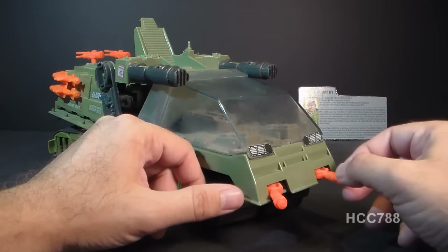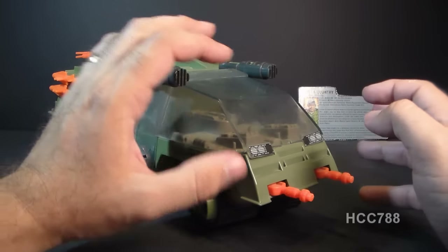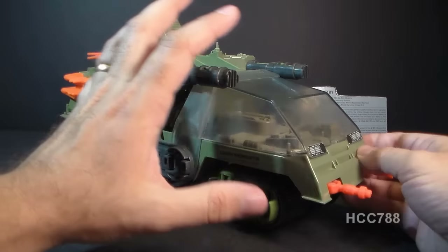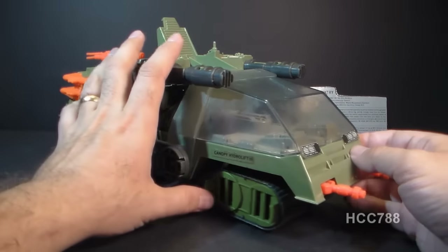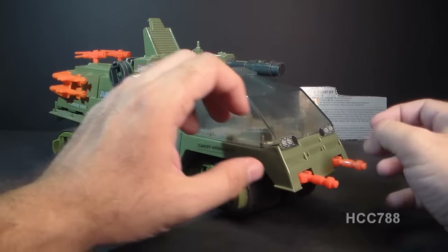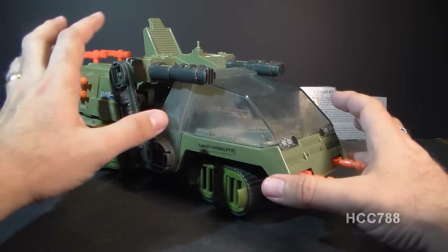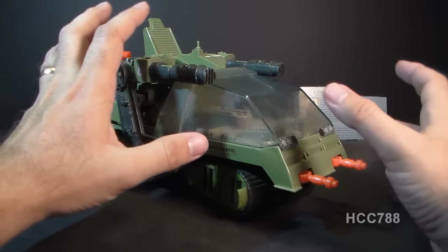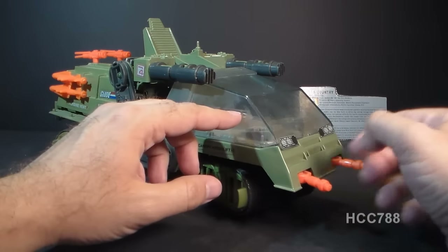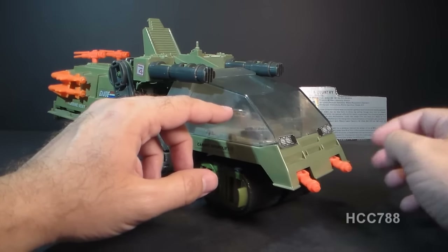This is something that kind of bothers me. From a design perspective, I understand the need to have a bit of color to offset the very muted greens and grays on the rest of the vehicle. But from a real-world perspective, of course it makes no sense to put bright safety orange on your military vehicle. As a kid, I had a hard time overlooking that, and I still do. These orange accessories really do stand out.